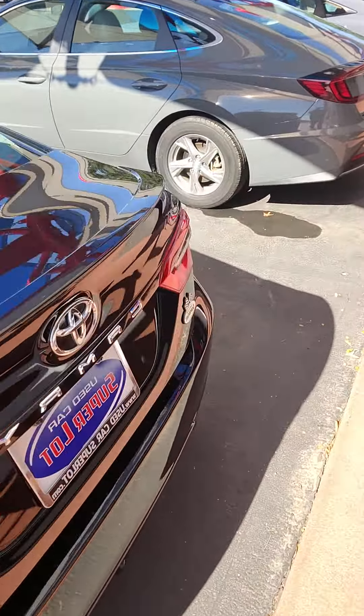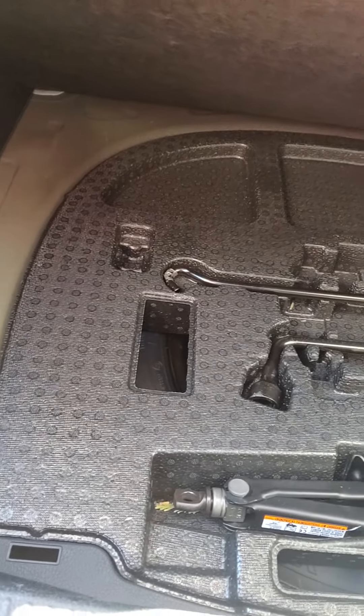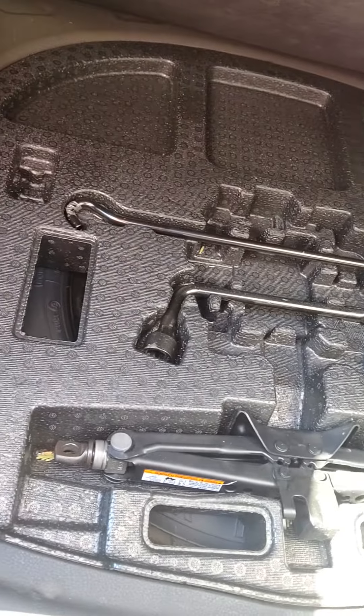Here's the back — you do have your backup camera, dual exhaust. Here's the trunk; there's quite a bit of room back here. You got your spare tire and your jack there below.